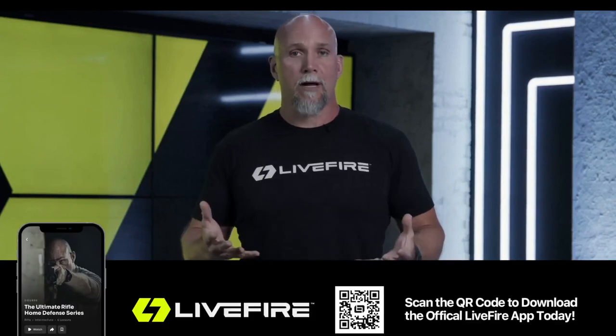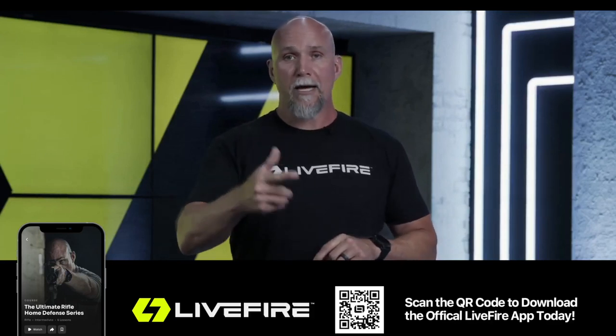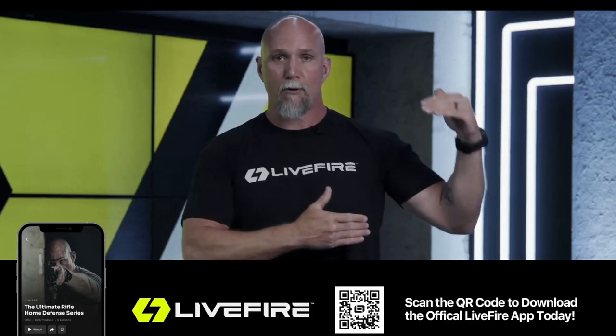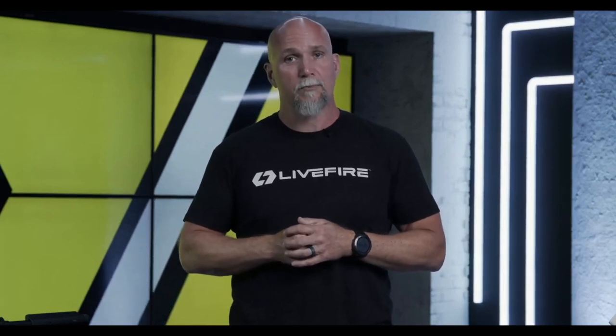I also want to remind you we have the Live Fire weekly programming. If you are on Live Fire, give me a follow, send me a message, and I'll follow you back. You get to see all of my programming, all the things I'm doing in practice, the live fire drills. We release a weekly programming drill — a systematic series of drills that build upon each other. Right now it's handgun focus. In addition, we have a great company to showcase: Primary Arms. They sent me some really cool optics, so let's get Primary Arms on the line.